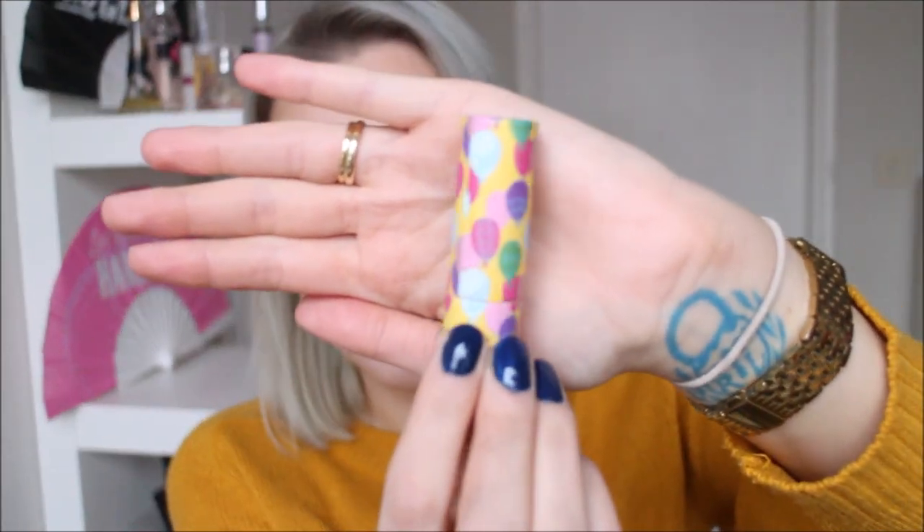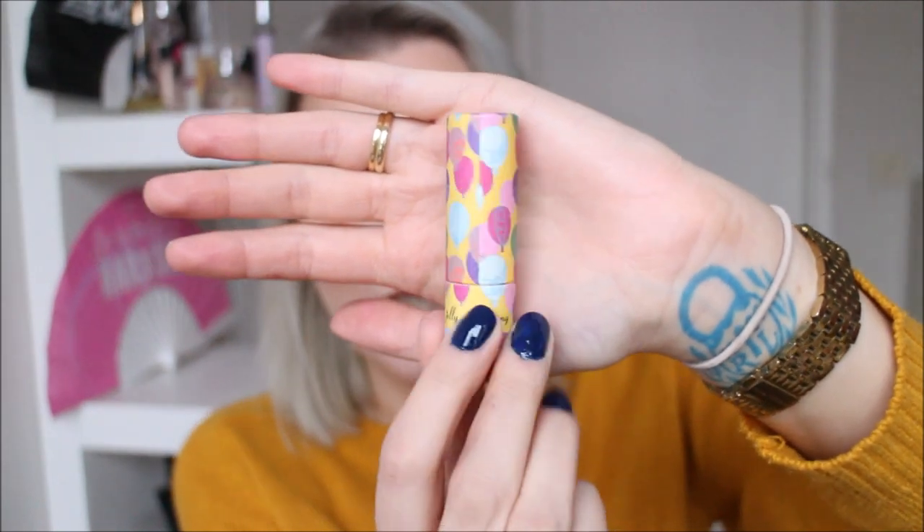Next is the Jelly Pong Pong lip butter in Balloons — adorable packaging, this cute cardboard with balloons. It's a beautiful color, a nude with just enough brown that it fits well with my undertones. Unfortunately it's just a tiny bit too creamy so it can skip, so I like to wear it on top of lip liner. This is probably my favorite nude in my collection for warmer looks.